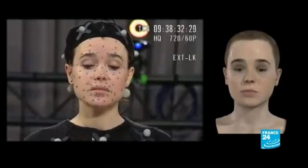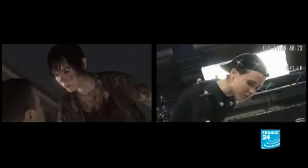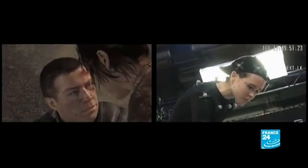So we simultaneously take the movement of the body, facial expressions, and at the same time the voice of the actor. After this initial stage, the scenery, costumes, lighting, and special effects are all added.